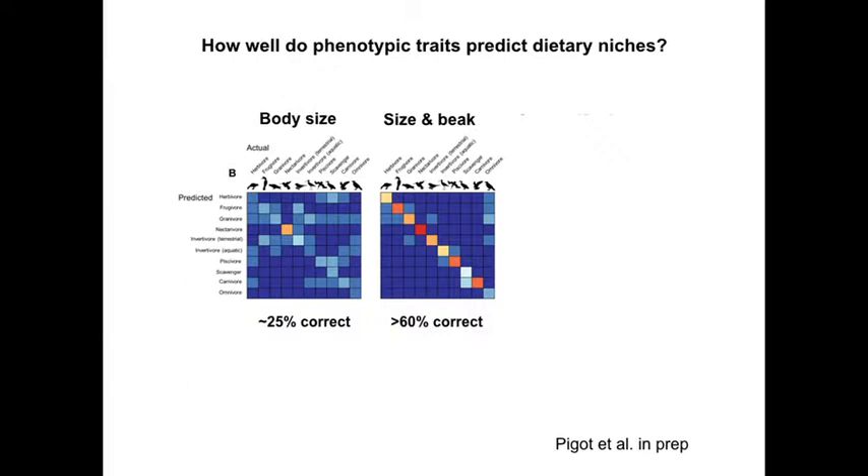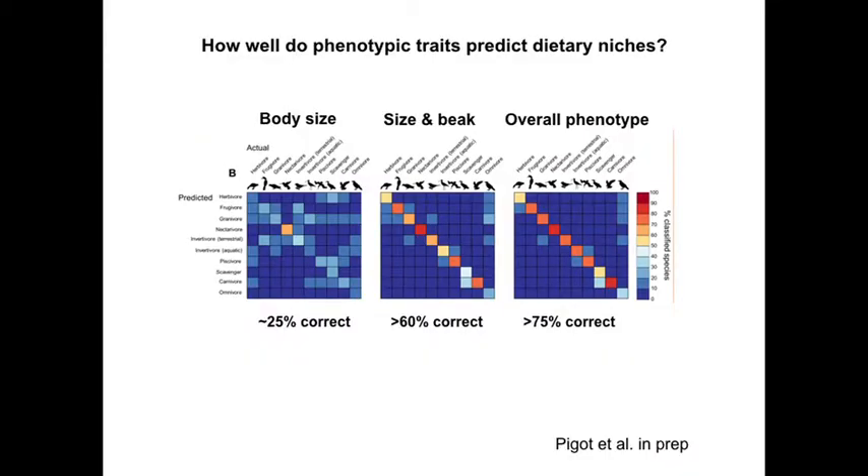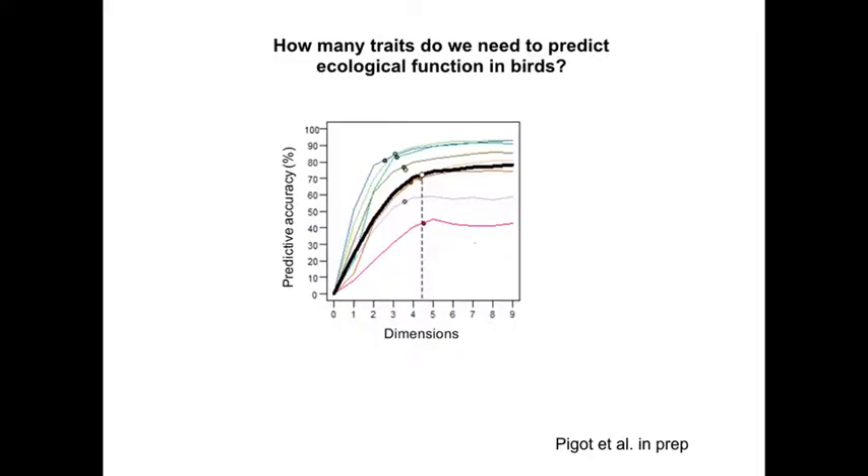If you throw in the beak, you start getting the pattern. With size and beak together, you start doing a lot better — you get hummingbirds right almost all the time because you've got the small size and the beak. If you use the whole phenotype, you start doing pretty well. Omnivores you do badly, unsurprisingly, because they're in between different groups. But over 75% correct with those traits — way better than I thought. You measure the traits of birds, put them into analysis, and ask what the bird eats: 75% of the time it's right.